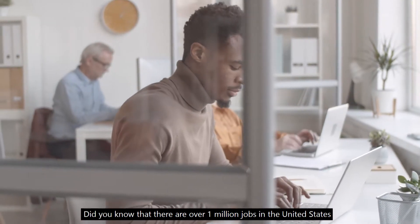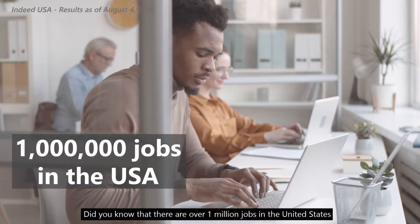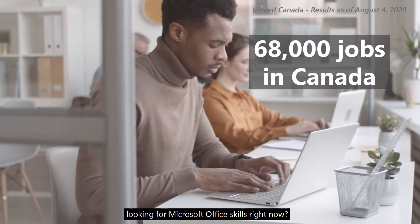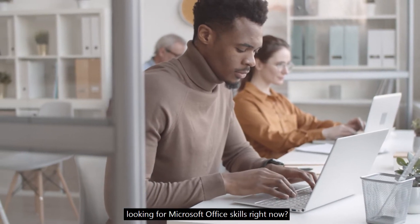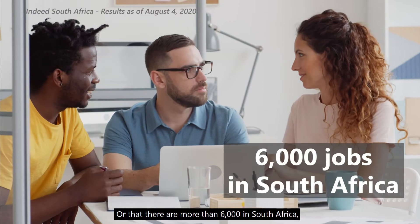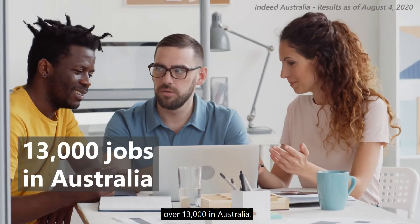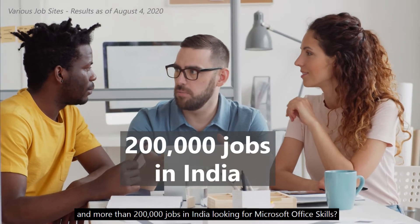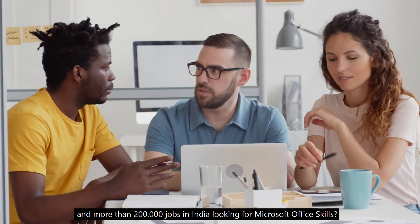Did you know that there are over 1 million jobs in the United States and over 68,000 in Canada posted on Indeed looking for Microsoft Office skills right now? Or that there are more than 6,000 in South Africa, over 13,000 in Australia, and more than 200,000 jobs in India looking for Microsoft Office skills?